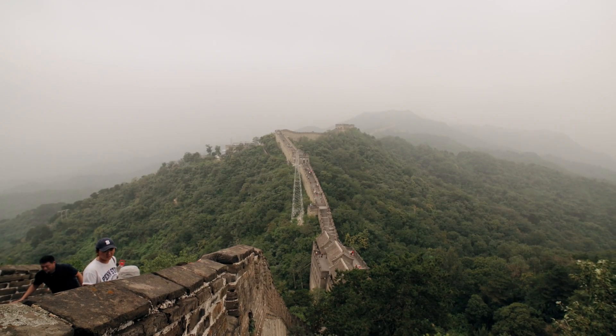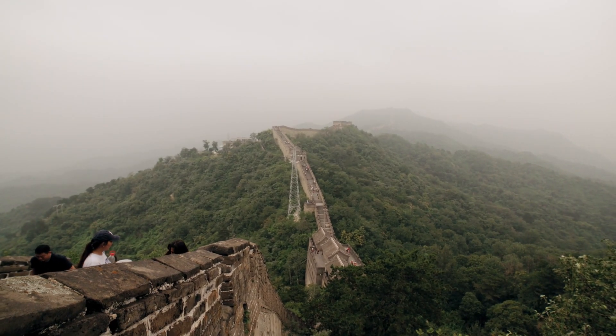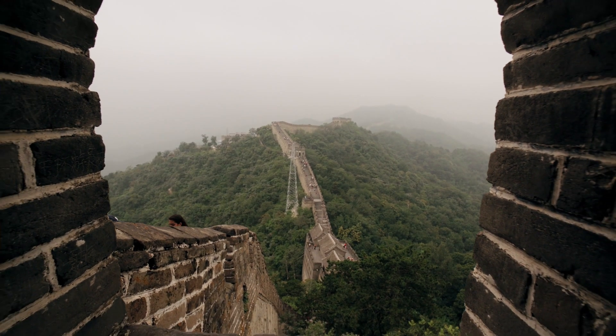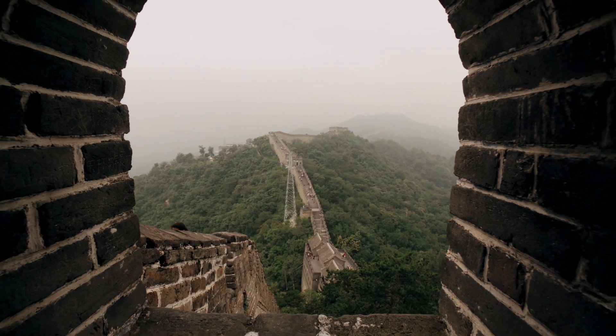Hey there travel enthusiasts! Have you ever wondered what secrets lie within the ancient stones of the Great Wall of China? Today, I'm diving deep into some lesser-known facts about this iconic marvel.